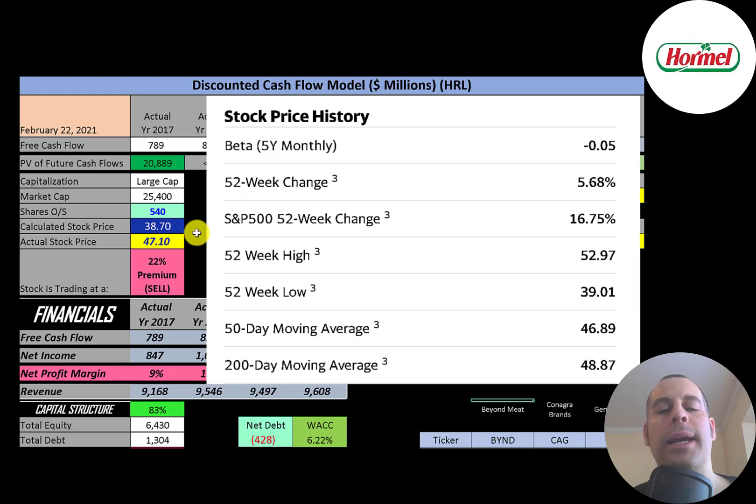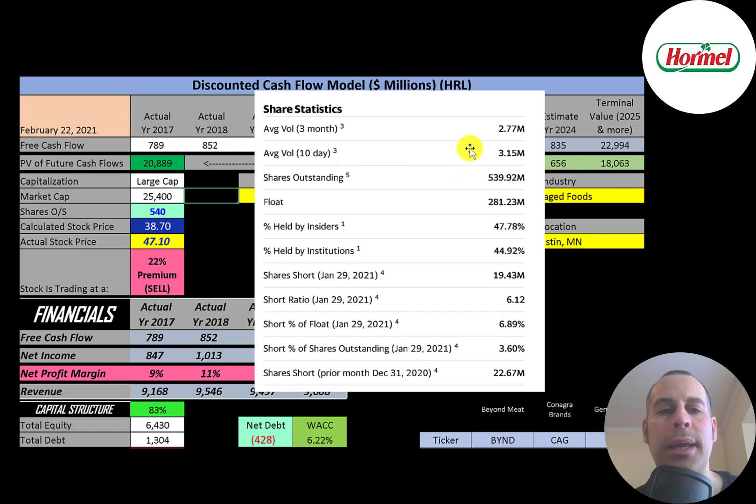The company has a negative beta of -0.05, indicating the stock moves opposite the market. The stock has gone up 5.7% in the past 52 weeks, which is worse than the S&P 500's 17% gain in the same period. The 52-week low was $39 and the high was $53. The stock is trading above its 50-day but below its 200-day moving average. When the 200-day moving average crosses above the 50-day, that's called the death cross — a bearish signal. About 3 million shares are traded daily.